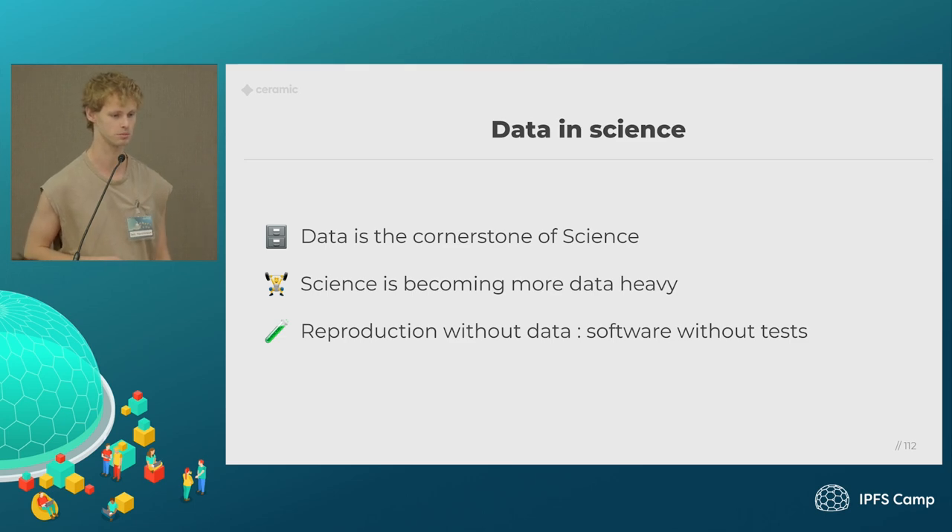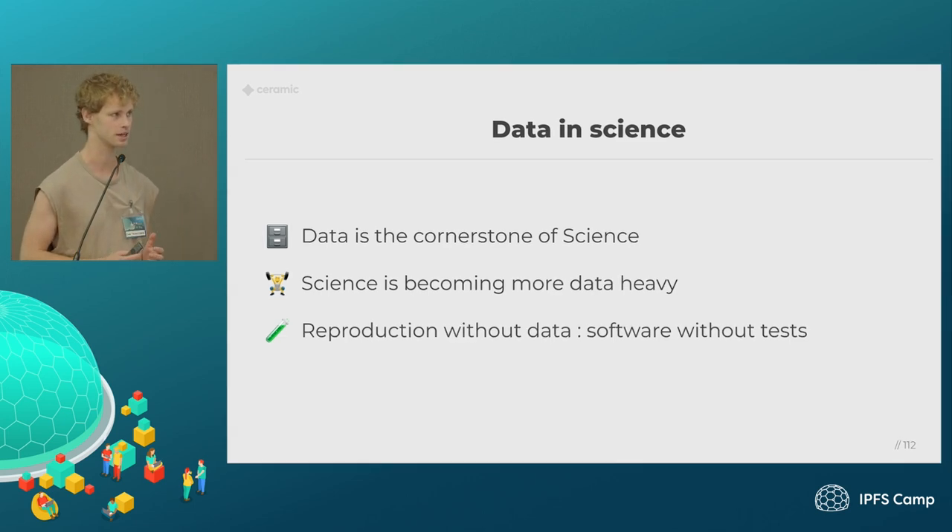First, I wanted to talk about the problem. Data is really a core piece of science. When we do science, we do experiments, we gather data, and we use that data to sort of come up with some sort of insights. Science is becoming a lot more data-heavy. As the nuances and things we're trying to do science on become more complicated, we need more information to actually gain those insights. And this growing data is really important for us to reproduce experiments.